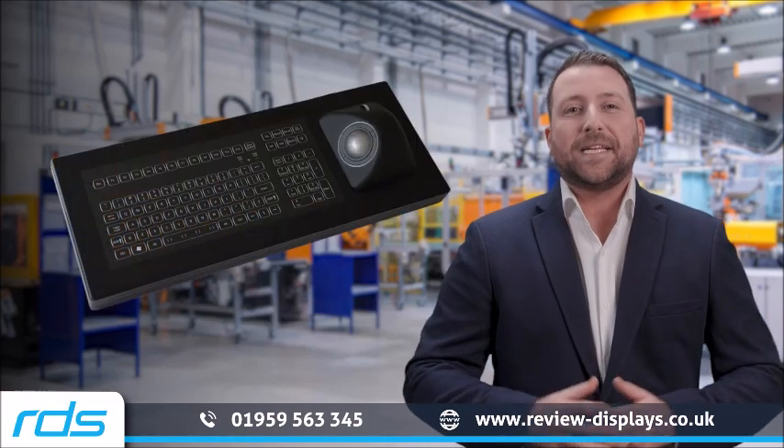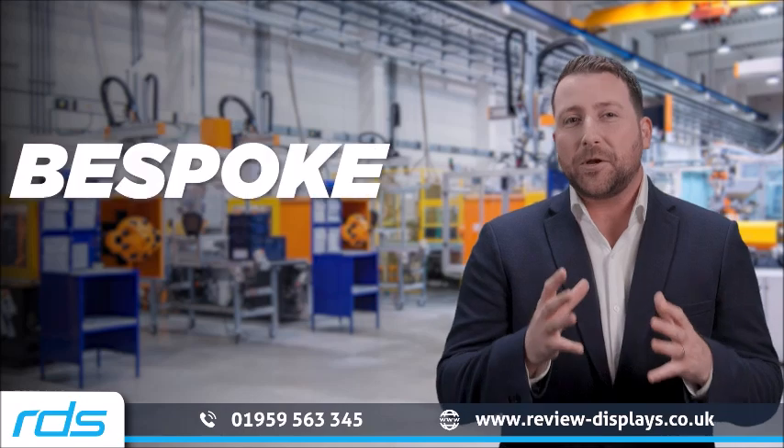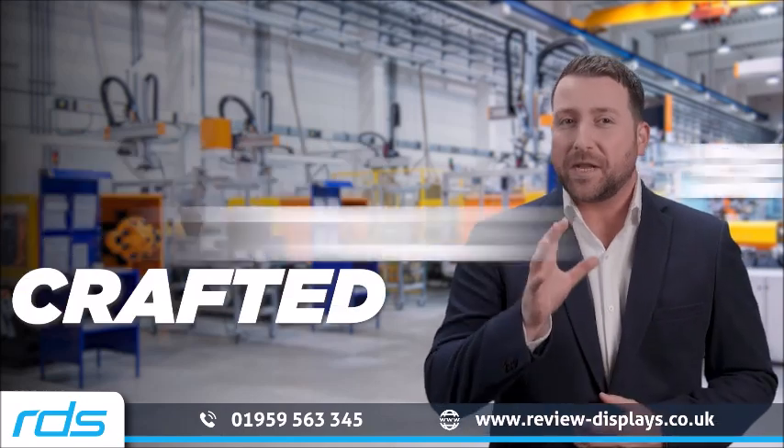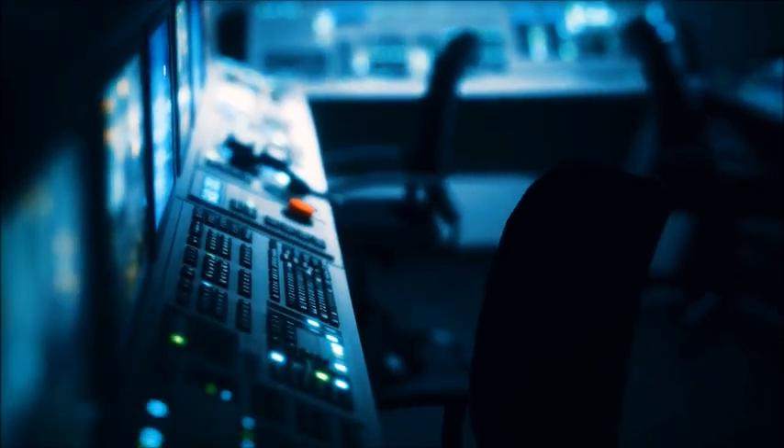NSI Industrial Keyboards are not just input devices — they are bespoke tools crafted to endure the toughest environments while providing unparalleled customisation for every need.